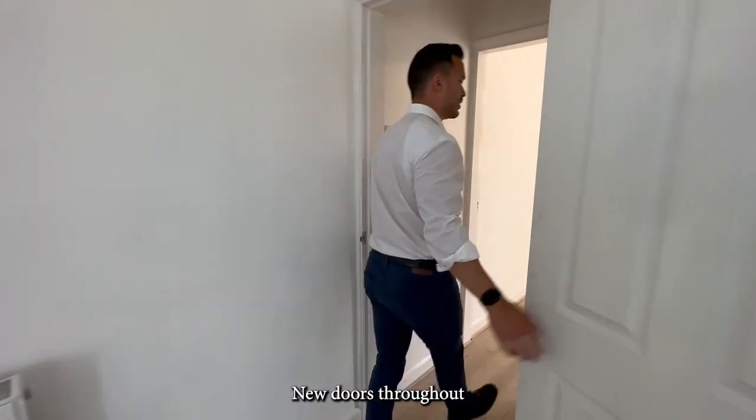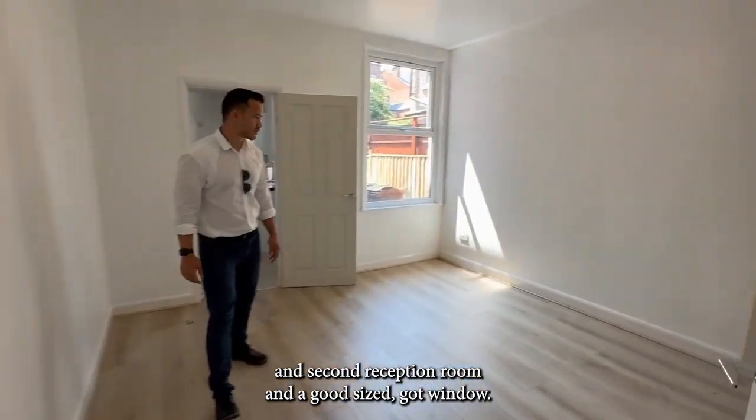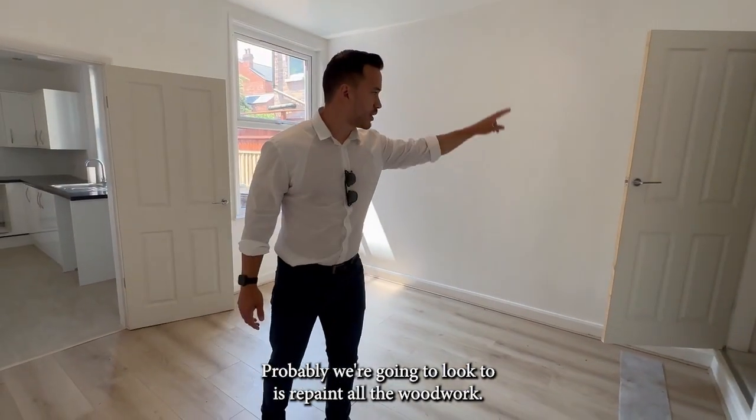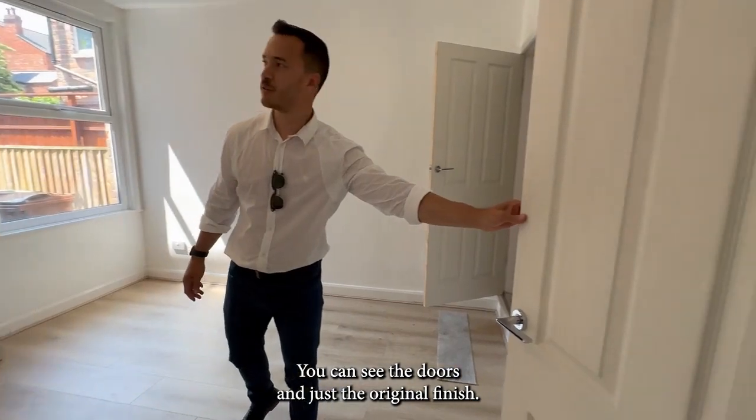New doors throughout. Again, the second reception room — again a good size bay window. Probably what we're going to do is repaint all the woodwork; you can see the doors are just the original finish.